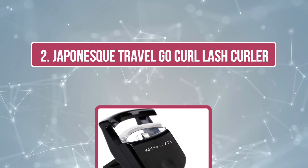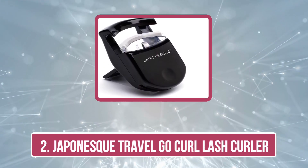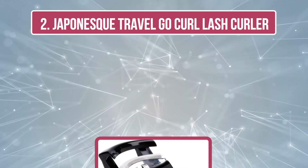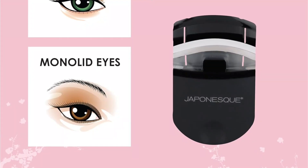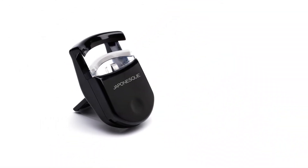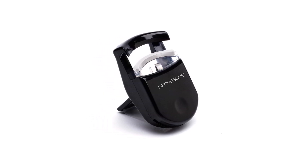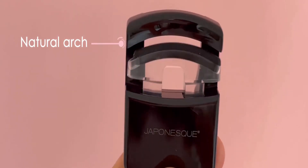Our second choice is the Japonesque Travel Go Curl Lash Curler. This travel-size eyelash curler is a must-have beauty essential for your purse, carry-on, pocket, or desk drawer. While this lash curling tool is small in size, it delivers big, beautiful results. This mini eyelash curler creates perfect deep sweeping lashes and delivers all-day lash curl.